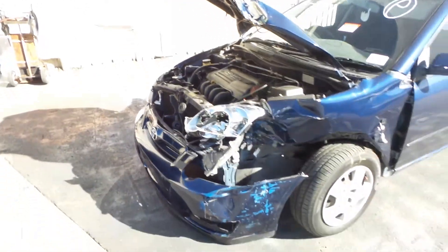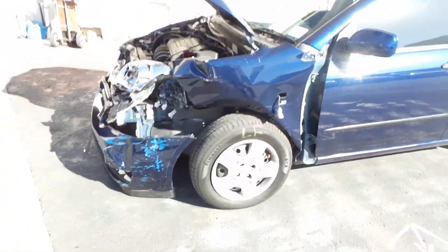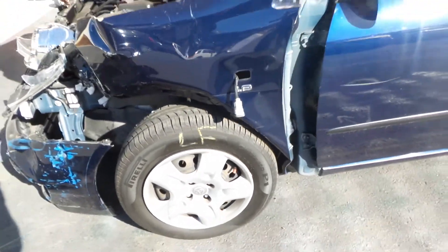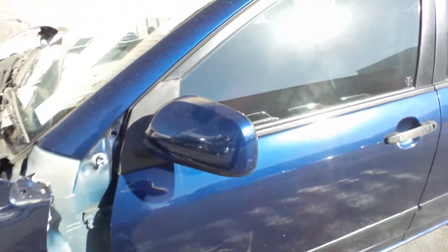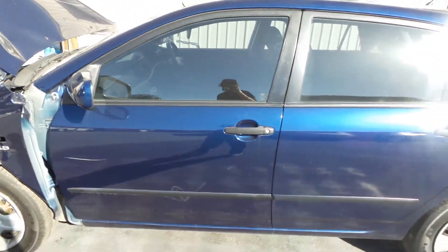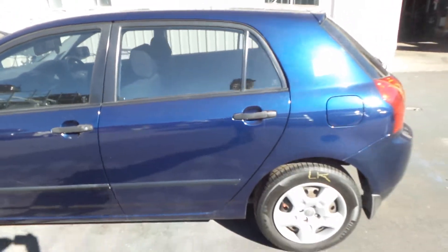This vehicle sustained damage to the left front. It's fitted with 15-inch steel rims. Left front has a good tyre. Colour-coded power door mirror on the left front. Left front door and left rear door both appear to have no damage.